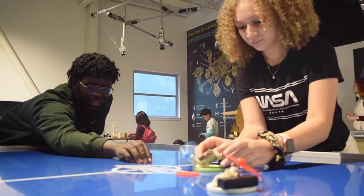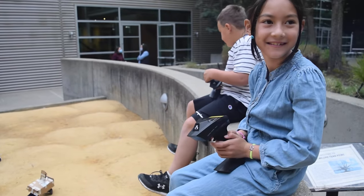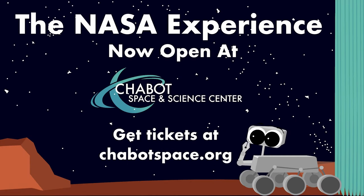Build rovers, planes, and space robots for exploration, then test them in extraordinary environments like ones at NASA. Purchase tickets today at ChabotSpace.org.